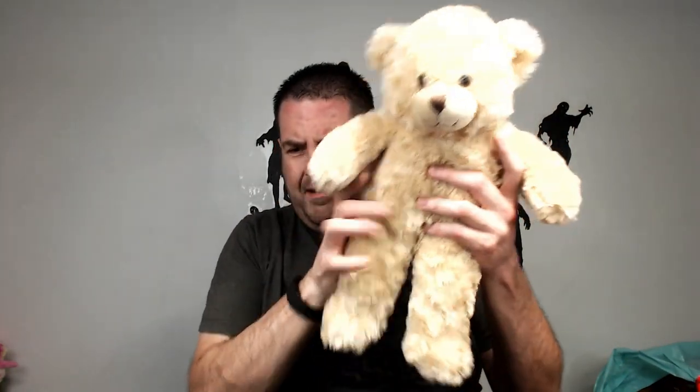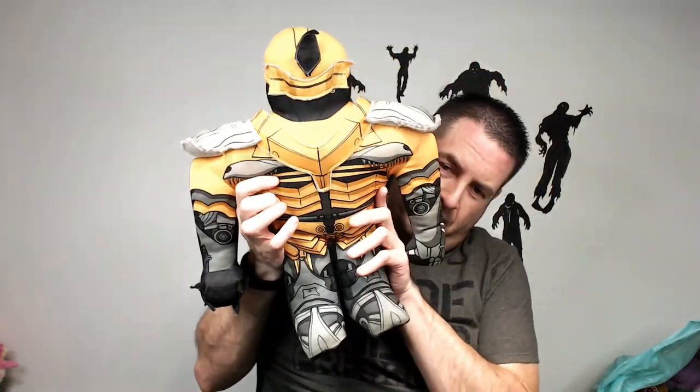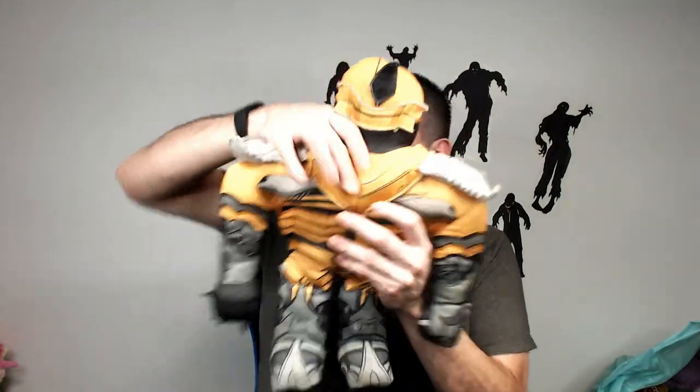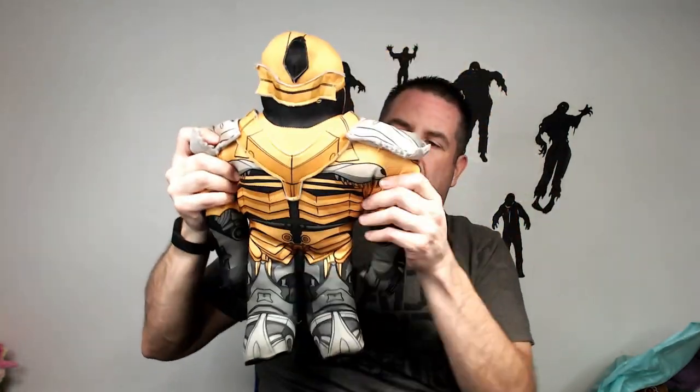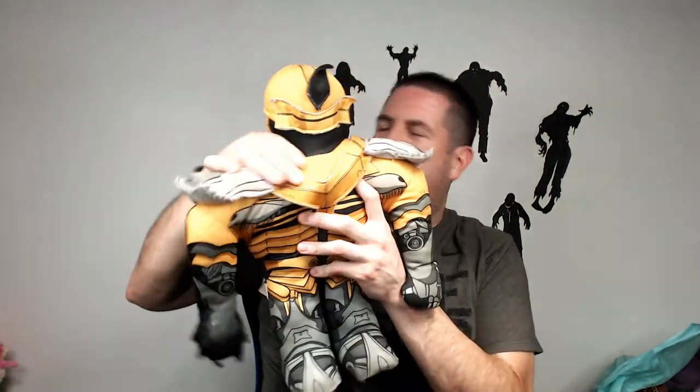Generic Build-A-Bear, nothing special, 20 bucks. We have what is this — a Power Ranger? No, it's a transformer. Kind of looks like a Power Ranger. He's supposed to make noise. But hopefully when he is repaired, I can get 20 bucks for him.